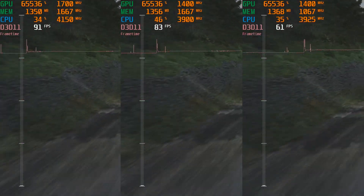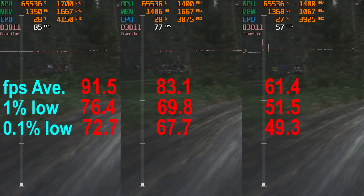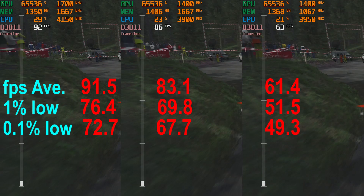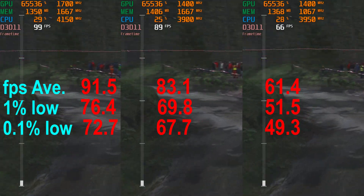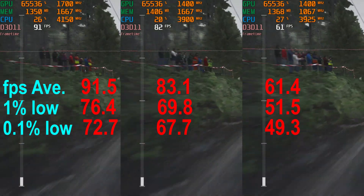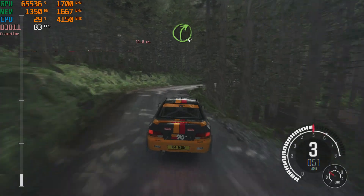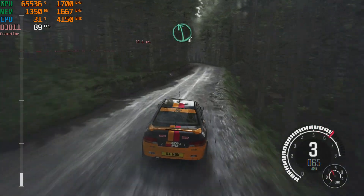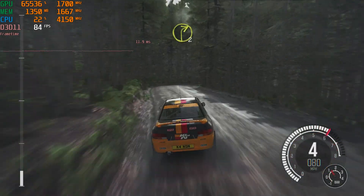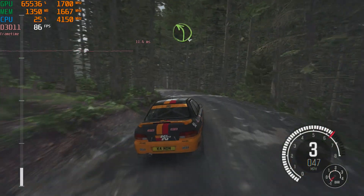In Dirt Rally, running at 1080p medium with CMAA, here's how things stack up — memory and graphics overclock on the left, just the memory overclock in the middle, and stock out-of-the-box performance on the right. Once again, a pretty awesome improvement.